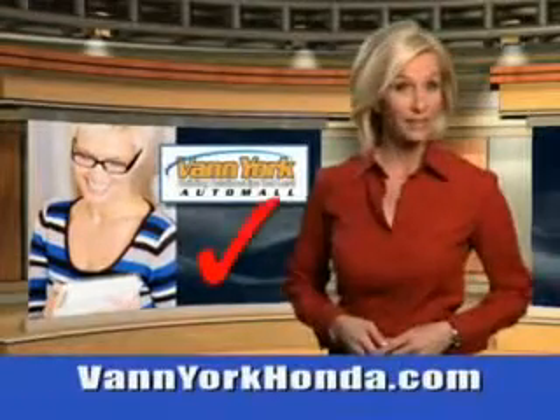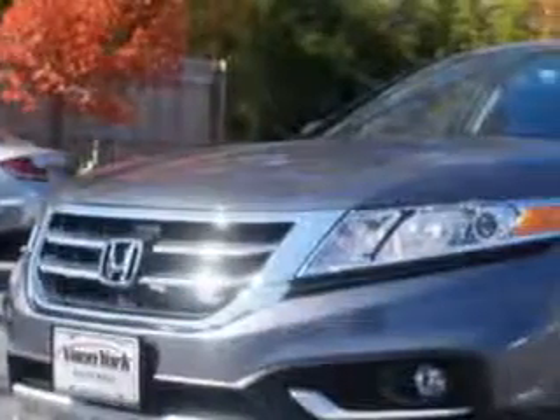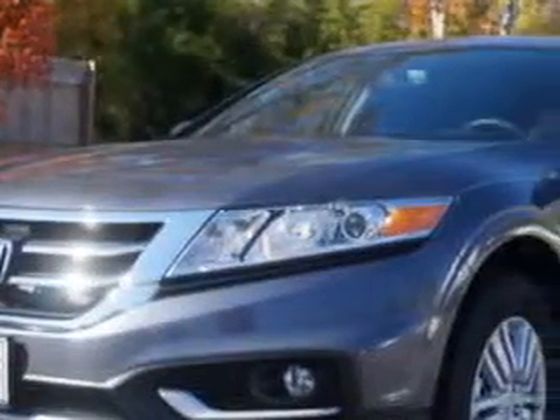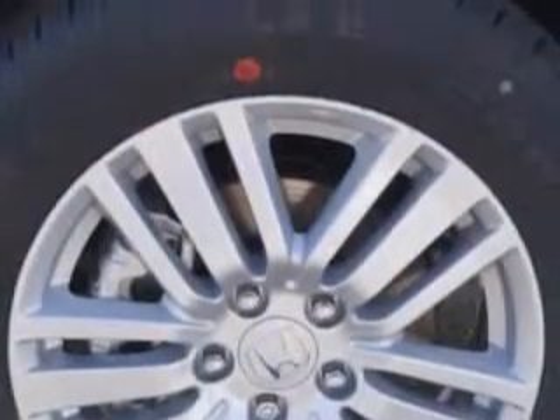Every year, more and more Triad buyers put Van York Honda on their shopping list. Imagine driving this modern steel 2015 Honda Crosstour Crossover, equipped with a four-cylinder engine and an automatic transmission.